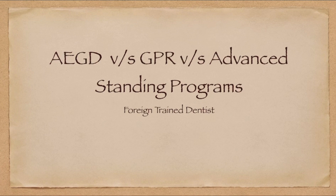Hello everyone, welcome to my YouTube channel Girl with the Scalpel. This is Dr. Mehek. I'm here to fulfill your dream and help you out to become a dentist and practice as a dentist in the United States of America. In today's video we will be discussing a very important topic, which has been a query I've been getting for quite some time.